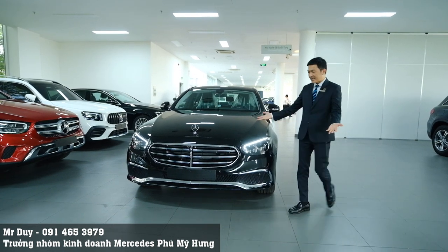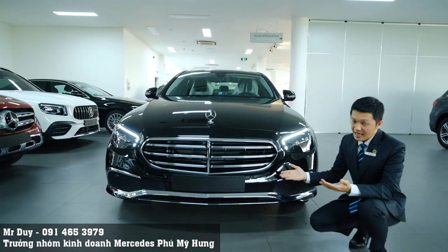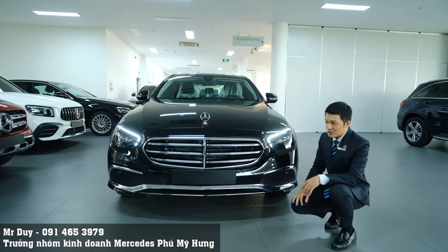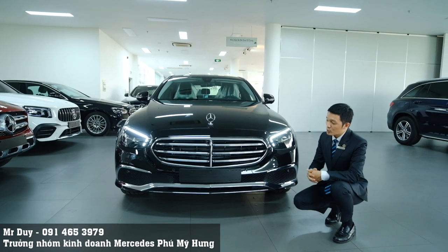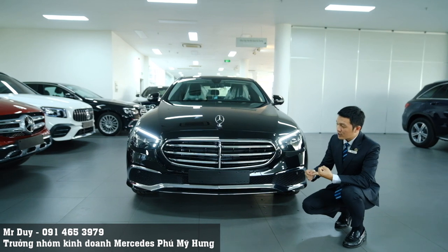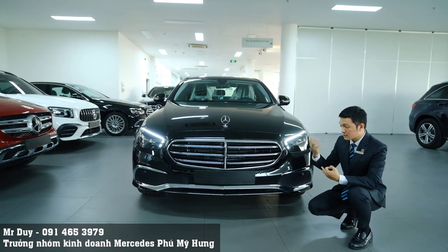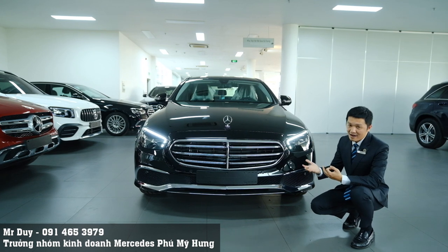Về phần ngoại thất, các bạn sẽ thấy chiếc xe của chúng ta được thiết kế rất khác so với E180 cũng như E300 AMG. Bởi vì chiếc xe của chúng ta mang dáng dấp sang trọng, cổ điển cũng như lịch lãm, còn E180 và E300 AMG thì được thiết kế theo phong cách thể thao hoặc cá tính hơn.